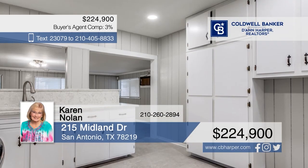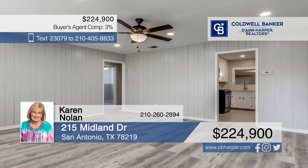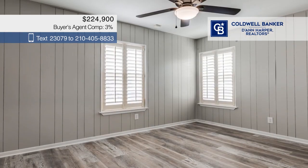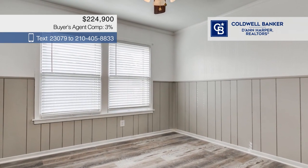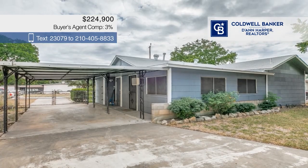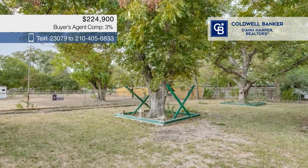Don't miss this darling remodeled bungalow nestled on a 0.2-acre lot. It offers a bright kitchen with newer countertops, two living areas, and wood-look laminate floors. There are three bedrooms and one and a half baths. Other updates include ceiling fans and the electrical system. The property also includes a detached two-car garage, a side privacy fence, and large pecan trees in the backyard. Call Karen Nolan.